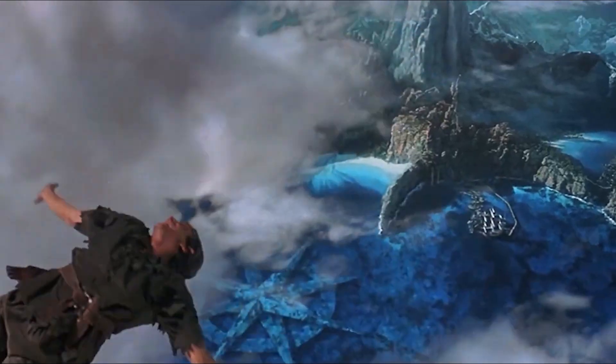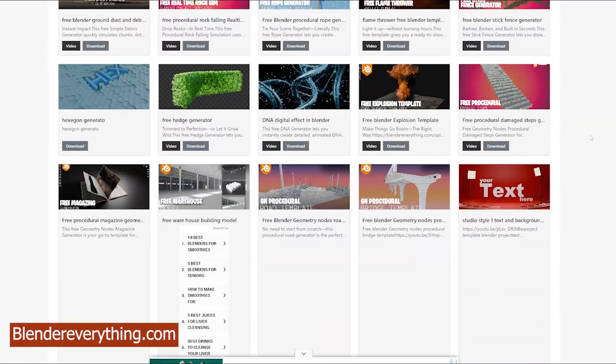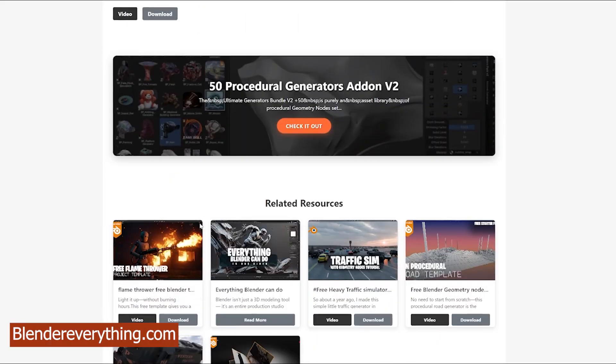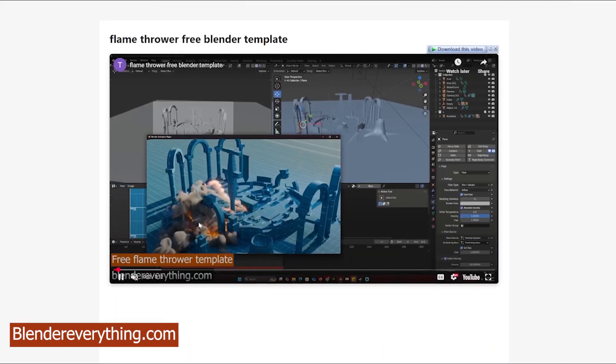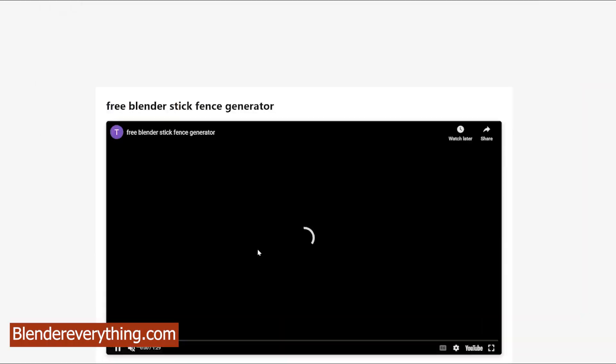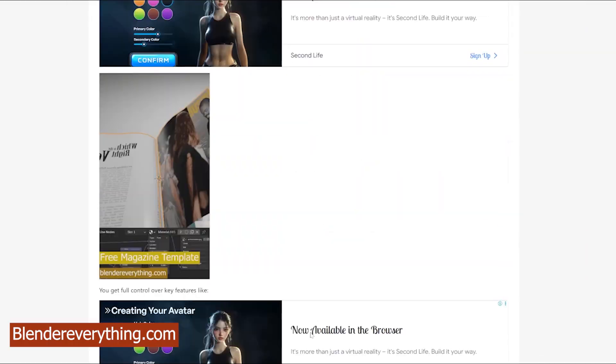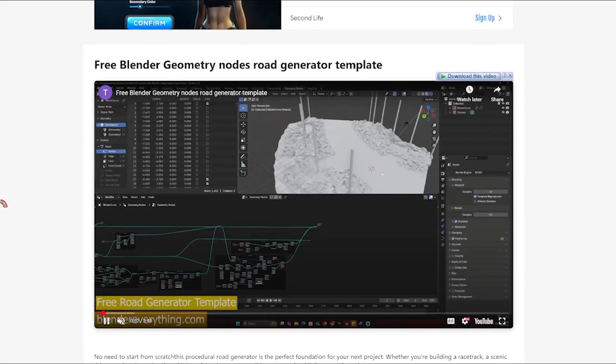Is Blender close to becoming the industry standard? Before we get into the topic, just a quick reminder: before starting any Blender project, check out blendereverything.com. I'm creating free starter files and templates for Blender artists so you don't have to waste time starting from scratch. It's really competitive out there, so let's help each other out.